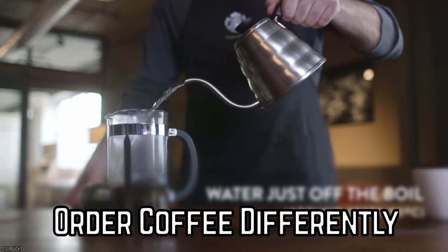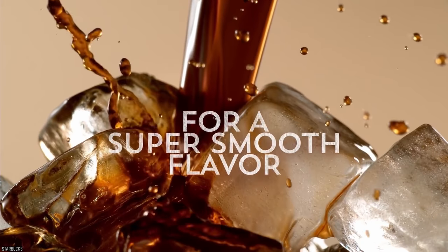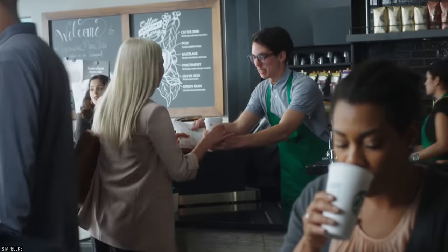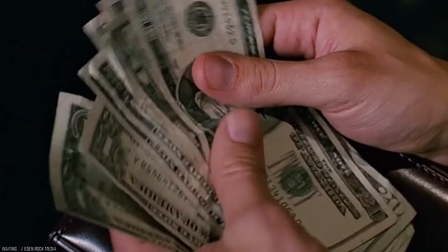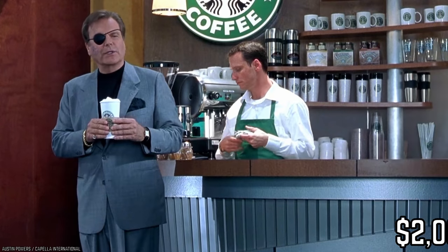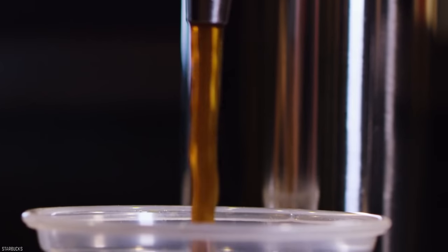Order Coffee Differently. Starting your day with a nice cold iced latte is definitely one of the best ways to do so. However, if you're an avid coffee drinker, you know how expensive it can end up being, particularly if you drink one every single morning. On your next Starbucks coffee run, to save nearly two dollars on your order, don't order the iced latte directly. Instead, ask for a triple espresso on ice in a large cup.